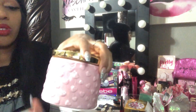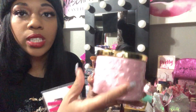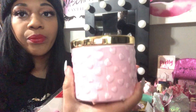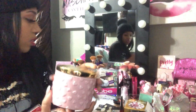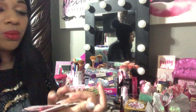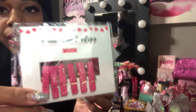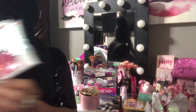I went to Target and got this cute little jar — it's a candle holder but I'm gonna use it to put little things inside. It's pink with hearts and I got it in the Valentine's section at the Target dollar spot. I also got these mini wooden clips for my planner — pink and glittery. I got two of them.